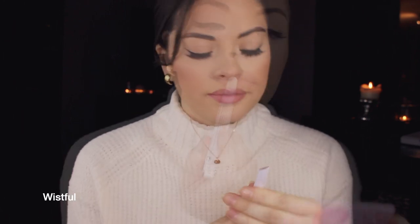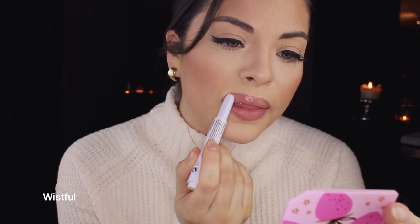Let's go on to Wistful. Oh my gosh, I love this color! Another knockout neutral color. Yep, definitely top three.